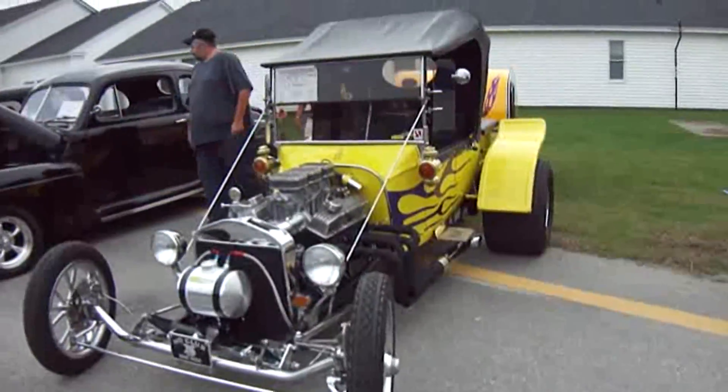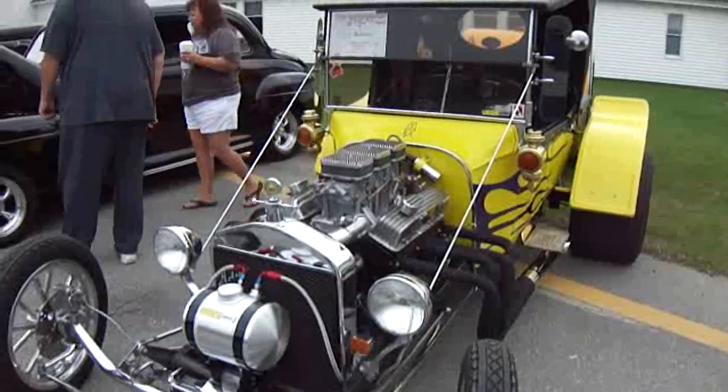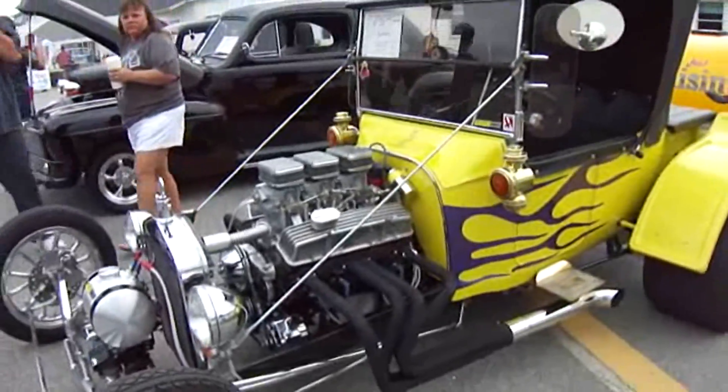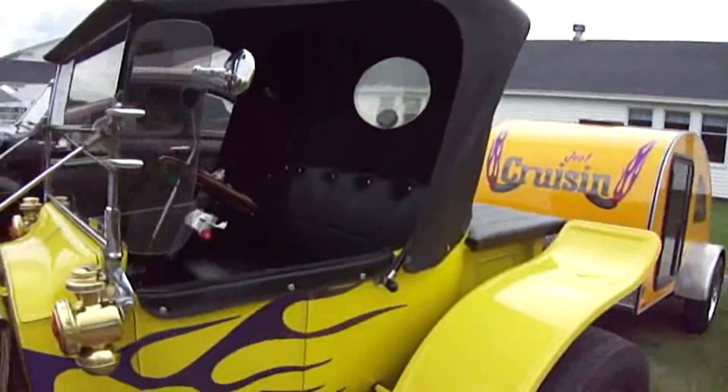This is a 1923 Street Rod Ford — 355 engine, 500 horsepower. Look at that. Isn't that a beauty? That is really nice.